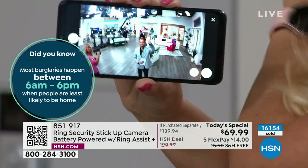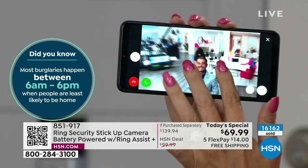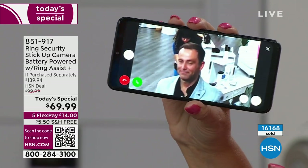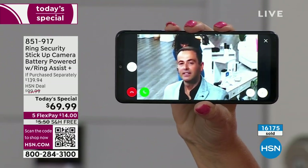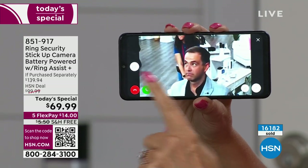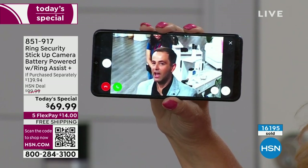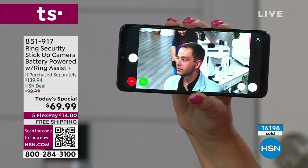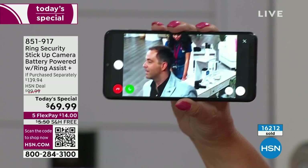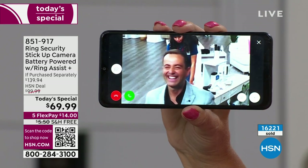You're also getting Ring Assist Plus — a $40 value. This is a very big deal. It gives you a dedicated customer support hotline. You're not waiting if you have any questions, issues, or problems. If you want a live human being — an expert on this stick-up camera — the team at Ring will literally stay on the phone with you and walk you through the entire setup process. You go to the front of the line with that dedicated line.